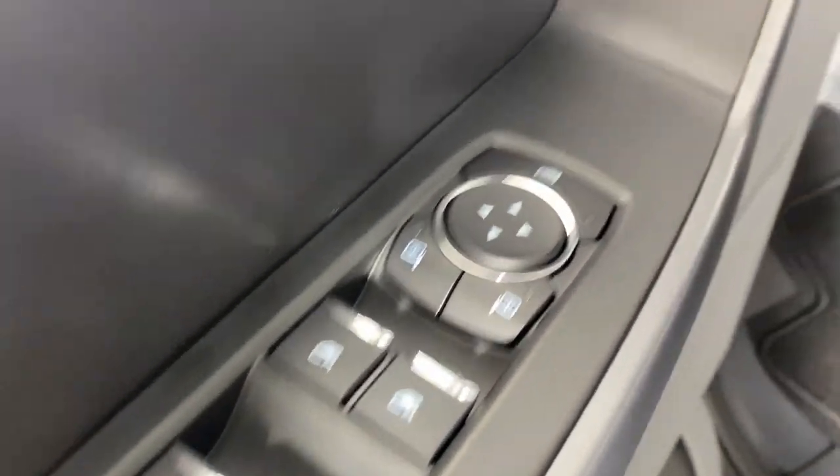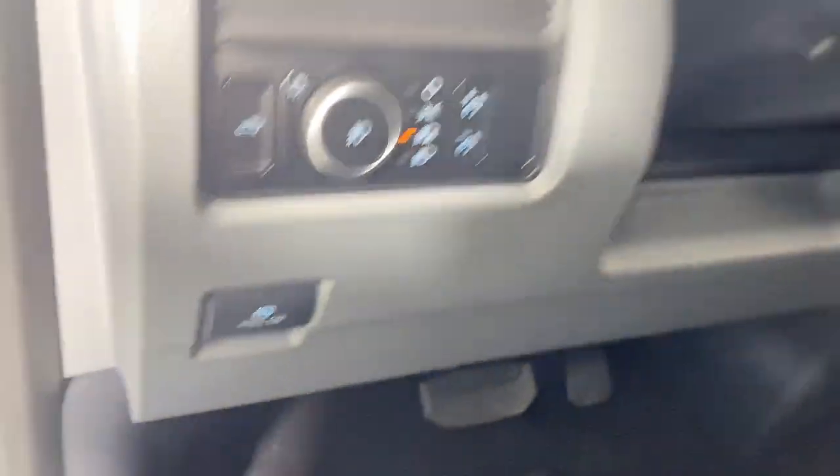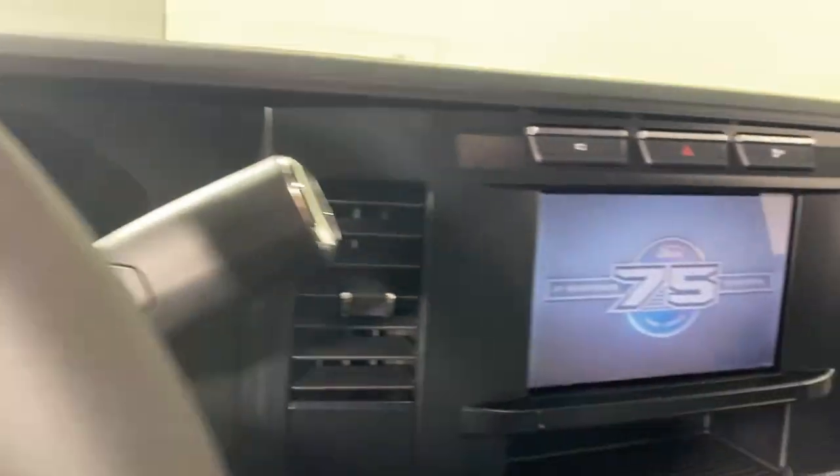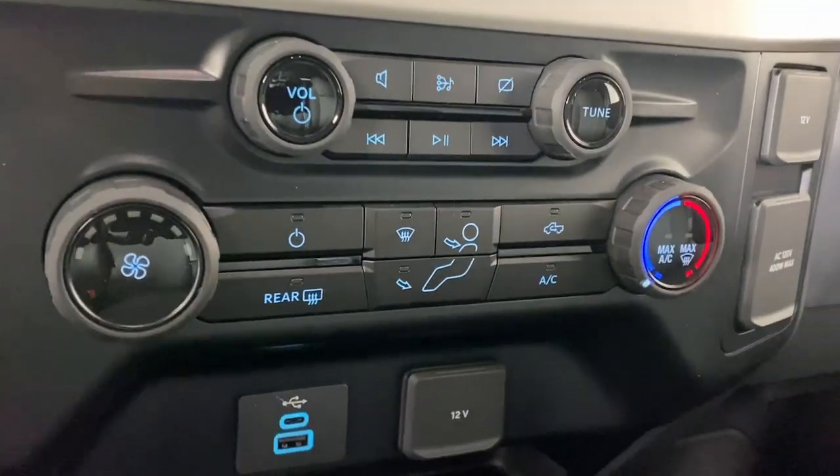The following are some of this vehicle's highlighted options: Apple CarPlay and/or Android Auto, 360-degree view camera, pre-collision system, keyless entry, remote engine start, heated mirrors, backup camera, bed liner, electronic stability control, and alarm.